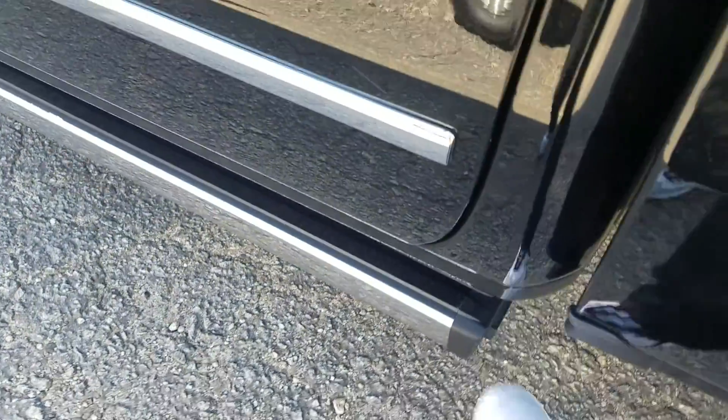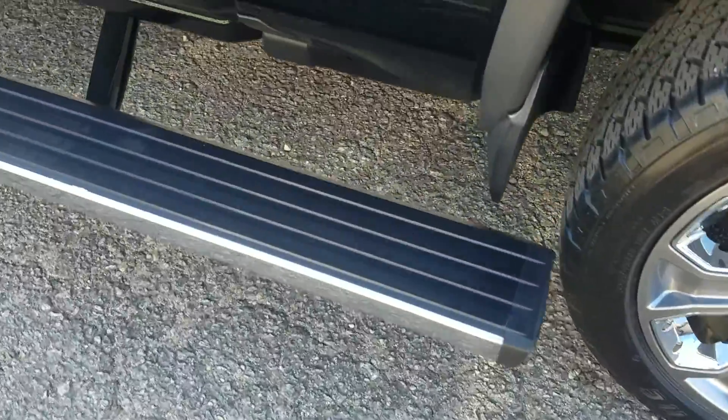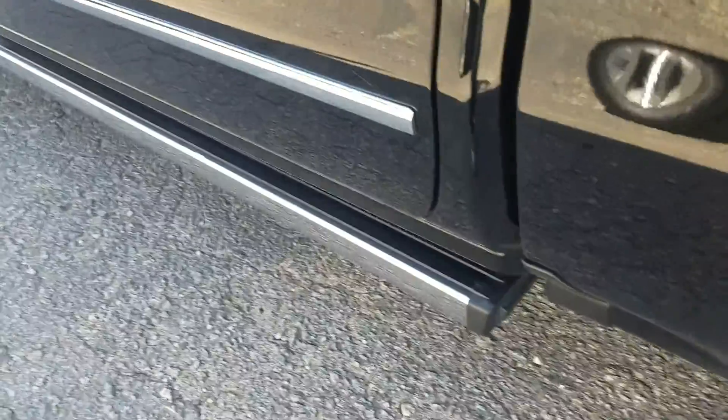This vehicle comes fully loaded. Of course, you've got the powered running board. So if you've got a toolbox you're going to add to the bed, it extends to the rear wheel so you can get up and check on your toolbox. It also opens up whenever you open one of the doors.